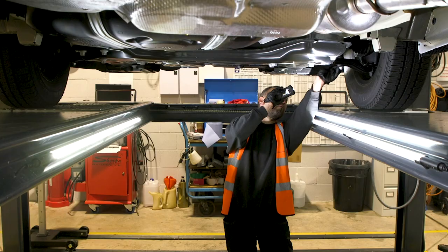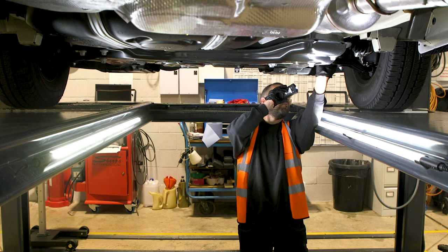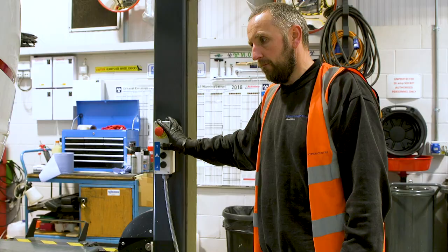We can carry out MOTs on any European motorhome class rating 7, up to six and a half tons and nine meters long.